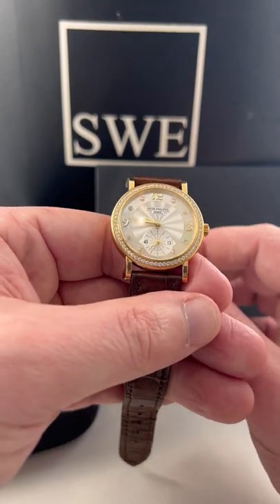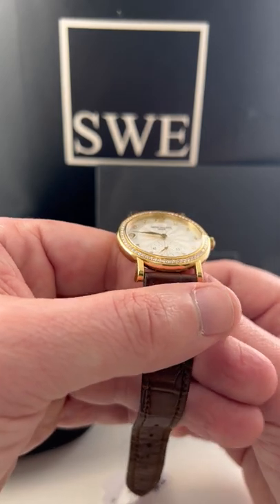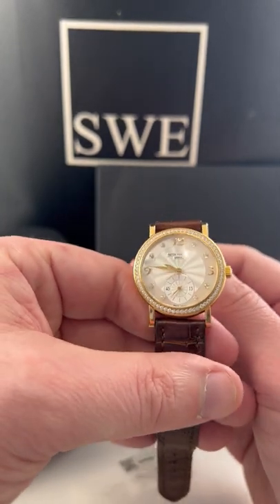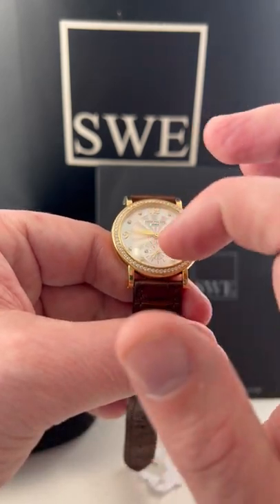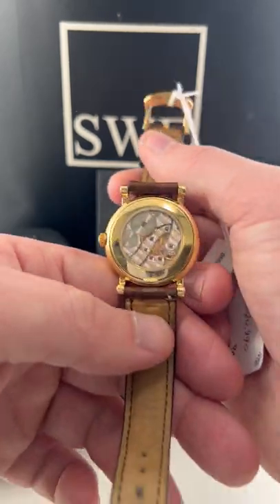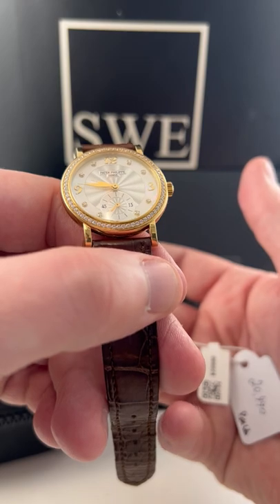Hey guys, this is Jonathan from SwissWatchExpo. I have a beautiful Patek Philippe here for your lady. This thing will look great on her wrist. This is a full diamond bezel in solid 18 karat yellow gold. The manual wind movement just looks absolutely phenomenal.